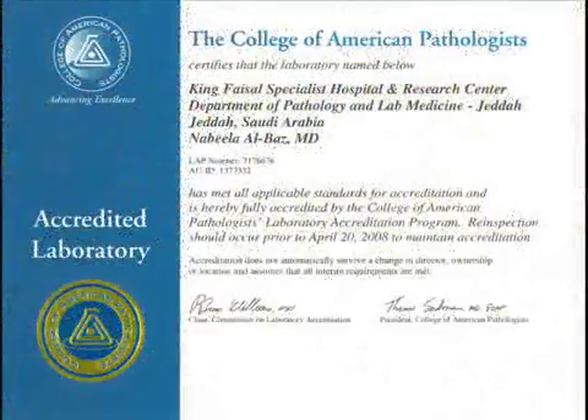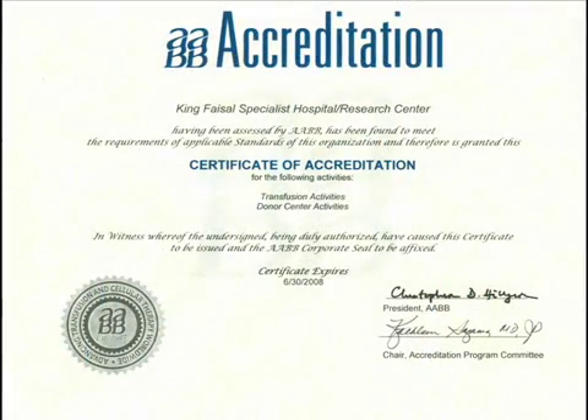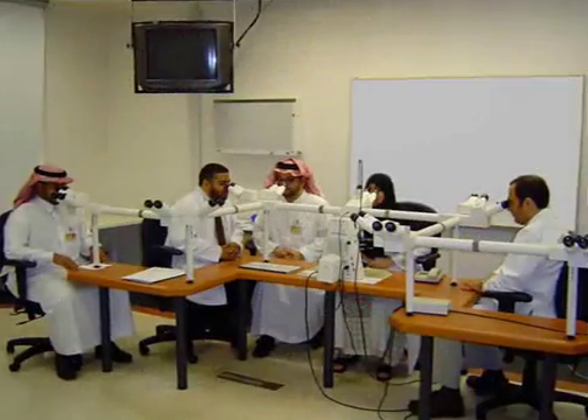Under the direction of Dr. Nabil Al-Baz, the laboratory facility is an essential part of the hospital, providing quality patient care and maintaining international standards. Please join us now for a virtual tour of our laboratory.